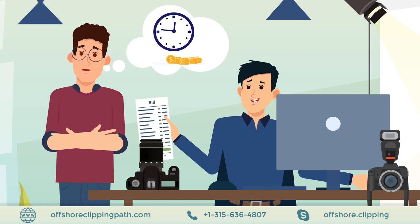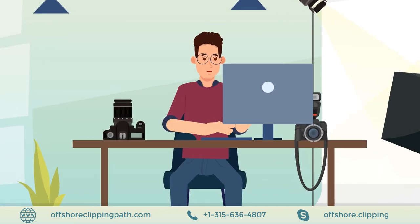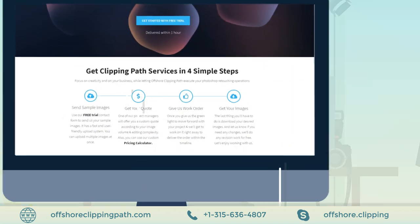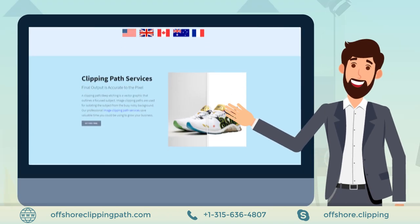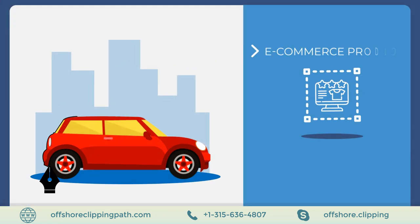James can't get back the time and money wasted and has probably lost a client. While surfing through the internet for a solution, James found Offshore Clipping Path, a photo editing service provider that specializes in editing images of e-commerce products.